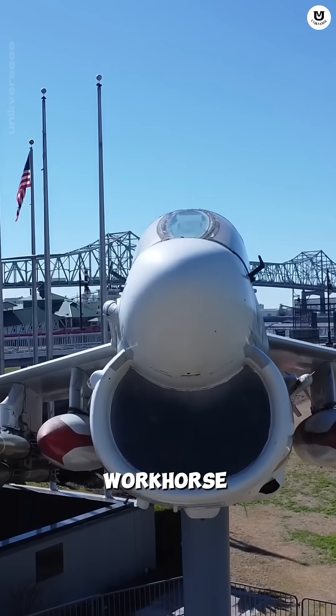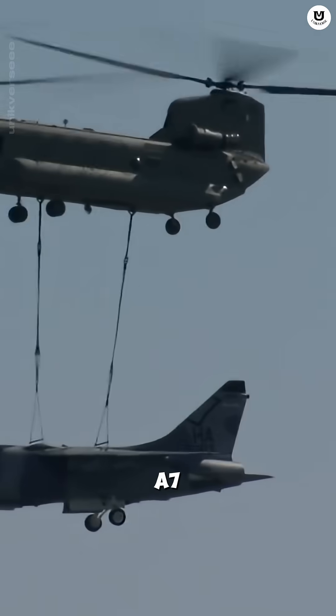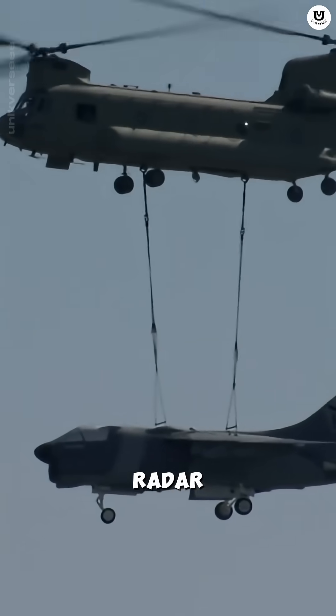It was the reliable workhorse in ground attacks, from Vietnam to the Gulf War. The A-7 was known for flying extremely low to avoid radar.